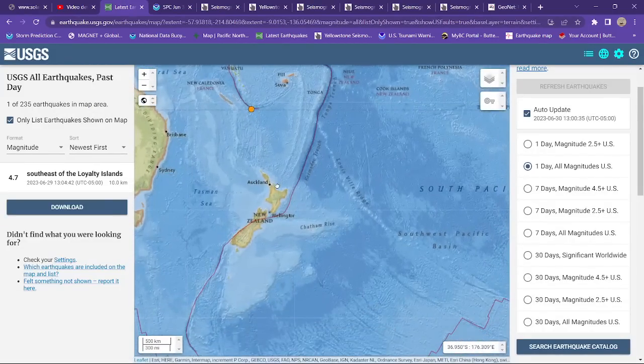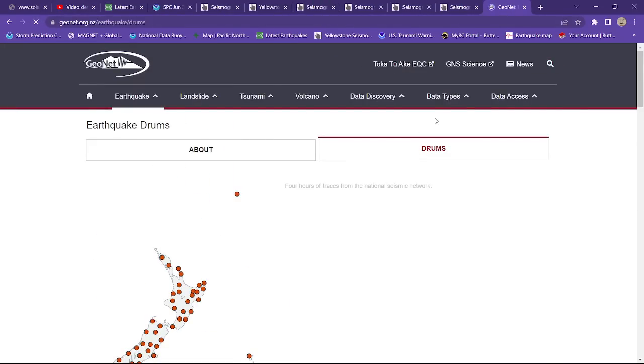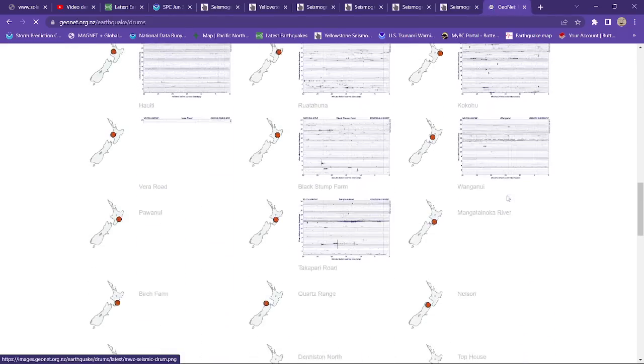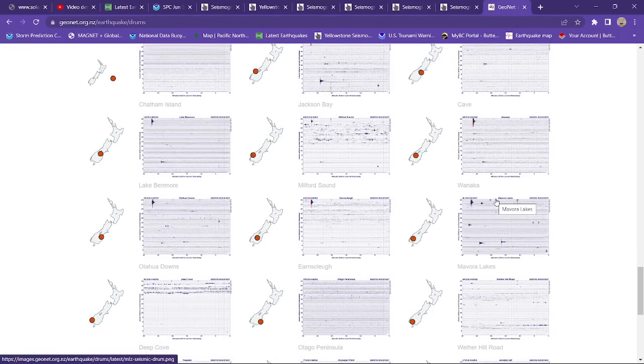As far as the rest of the earthquake activity goes across the Tonga Ridge and the Kermadec Trench, things are fairly quiet. A little bit of activity from yesterday. I did just check the GeoNet servers here — this is the latest earthquake drum map on the GeoNet program, and it shows quiet conditions, not a whole lot going on here.